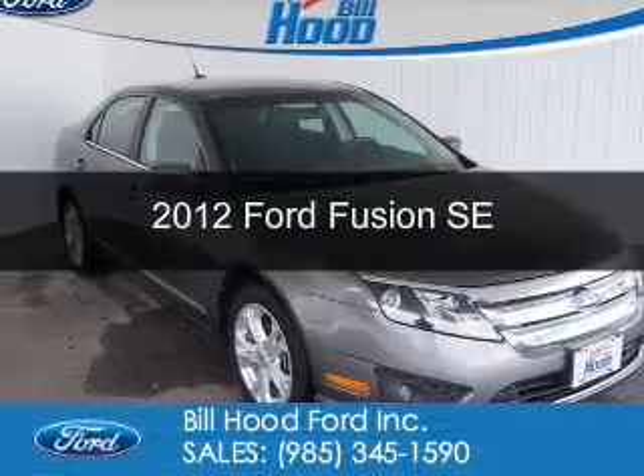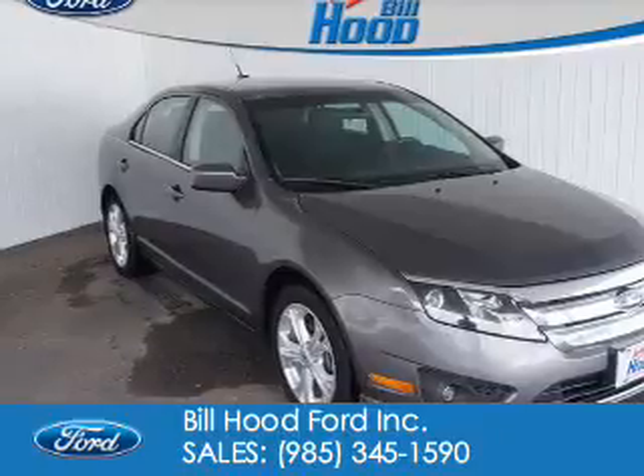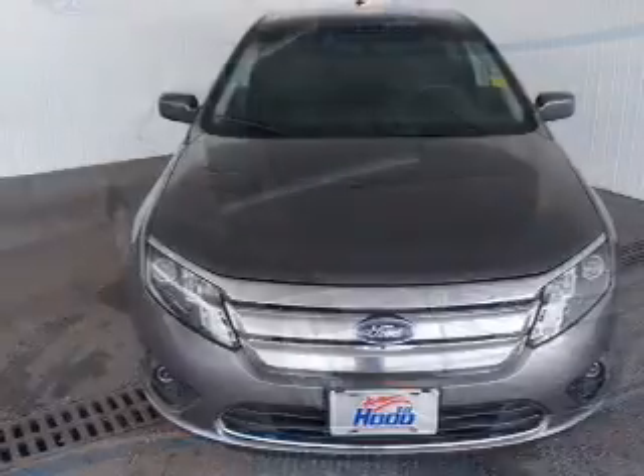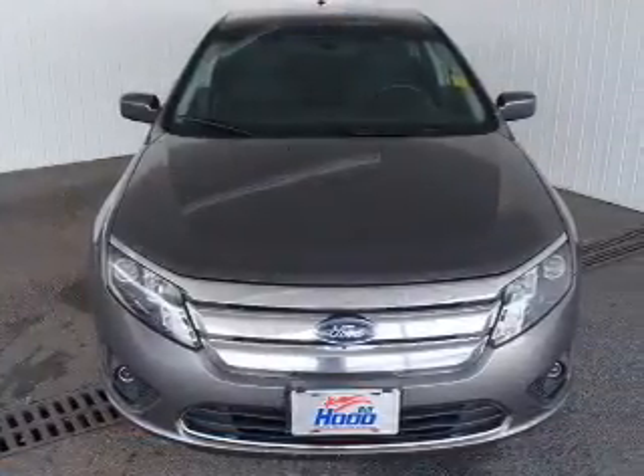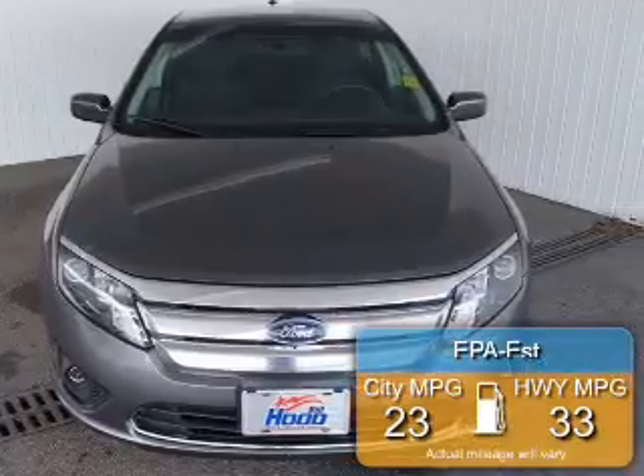This is a used 2012 Ford Fusion, powered by front-wheel drive, a 2.5-liter four-cylinder engine, and an automatic transmission. Great fuel efficiency saves you money by requiring fewer trips to the gas station.